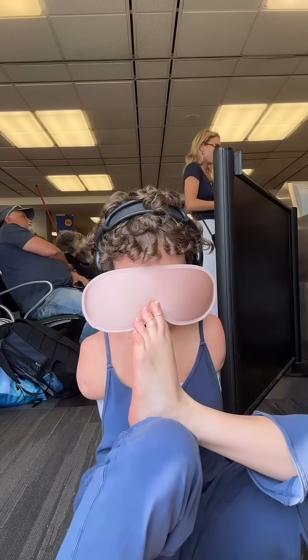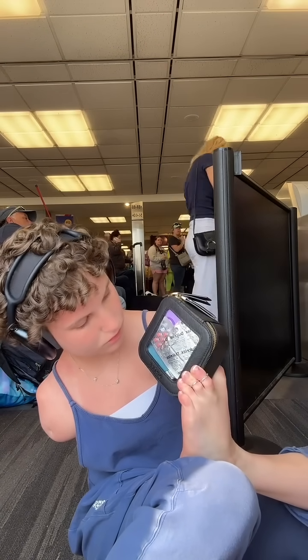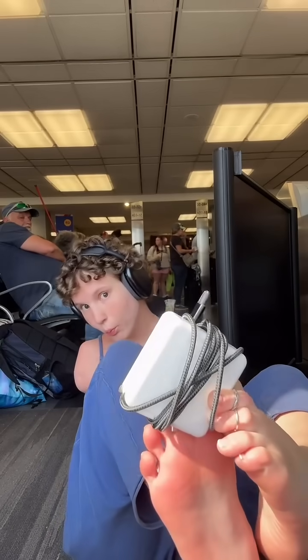My biggest secret is to always bring a face mask to sleep on the flight. This has all my medications — I either take these on the plane or I just need to make sure I have them with me at all times. Charging block — so freaking important.